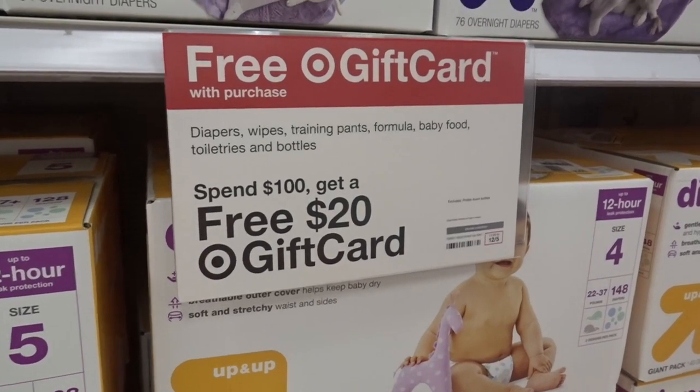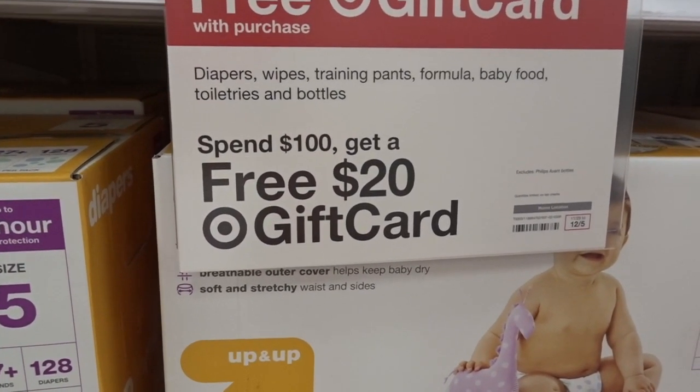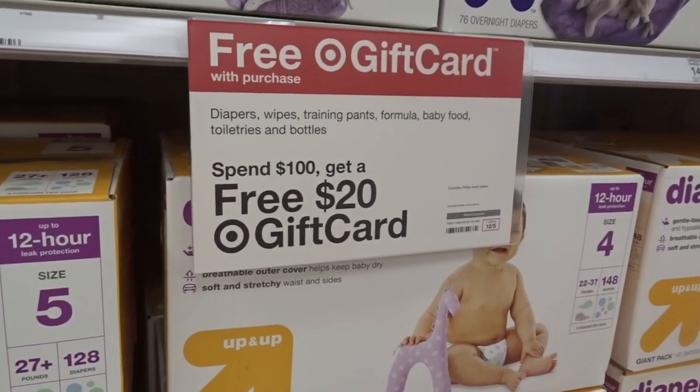Our first deal is in the baby department. When you spend $100 or more in diapers, wipes, training pants, formula, baby food, toiletries, and bottles, you get a $20 Target gift card.